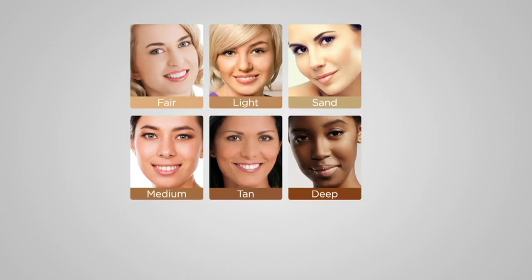Yes, it's very simple. We did add an extra shade. We have fair, light, sand, medium, tan, and deep. Fair is great for porcelain skin tones that burn easily. Light is great for light skin tones that burn but then tan. Sand is a beautiful new shade — very beige-y and sandy — great in between light and medium. Medium is a very universal shade, great for olive skin tones. Tan is for naturally sun-kissed skin tones. And deep is our richest, deepest tone.